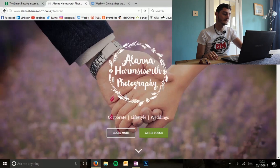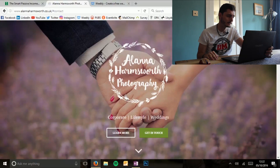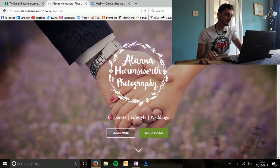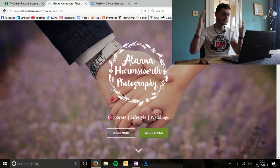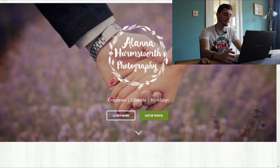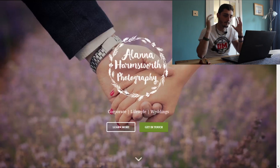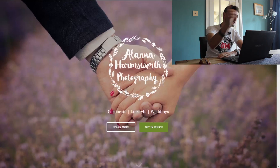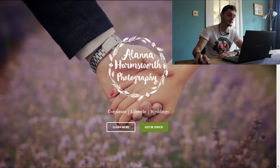I've got one in front of me here - it's a photographer I met in Reading. Her name is Alana Harmsworth. You can see straight away she's a photographer - she's got a massive, really nice-looking image straight away. It's simple: it's got her logo, and straight down below that, 'Get in Touch' - that's what she wants us to do.